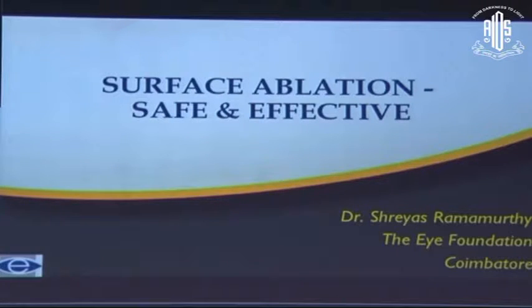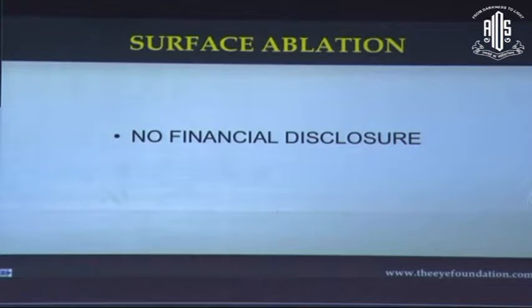After the high-flight procedures of femto-LASIK and SMILE, I bring you back to surface ablation, which is still safe and effective. I have no financial disclosures to make.